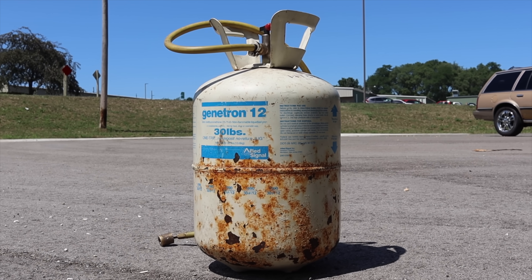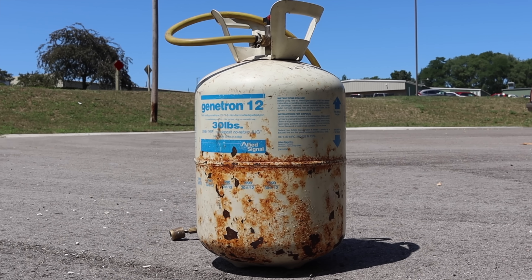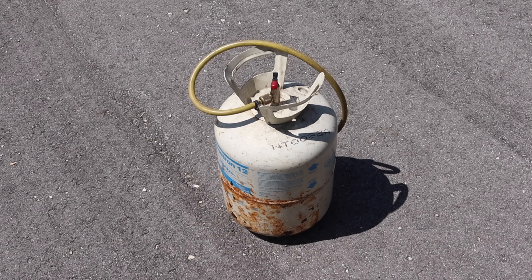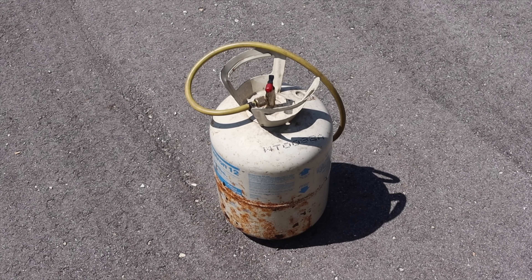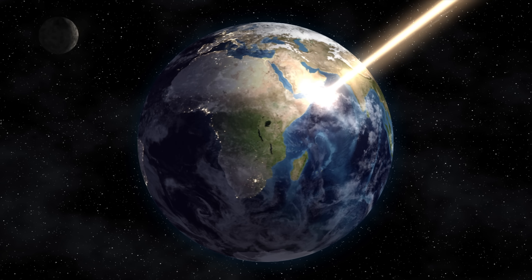Leaked R-12 can travel anywhere from 15 to 30 years, and can rise from 9 to 15 miles above Earth's surface, destroying ozone molecules on its way. The short-winded answer? It was causing global warming.